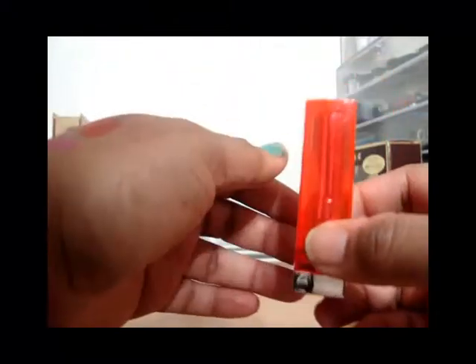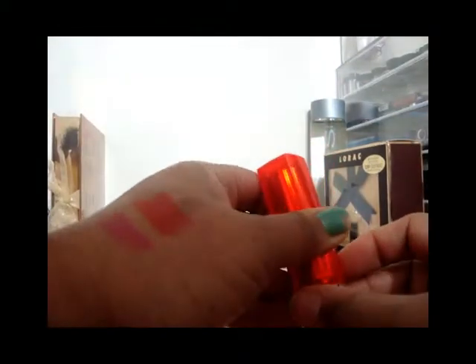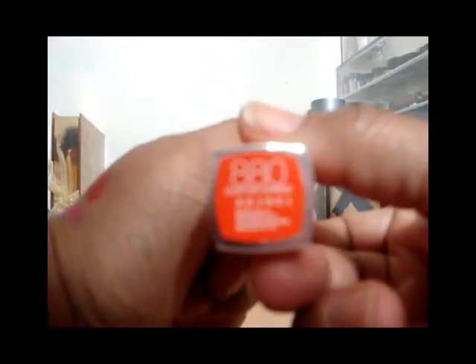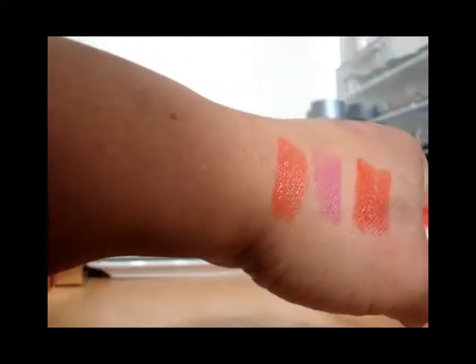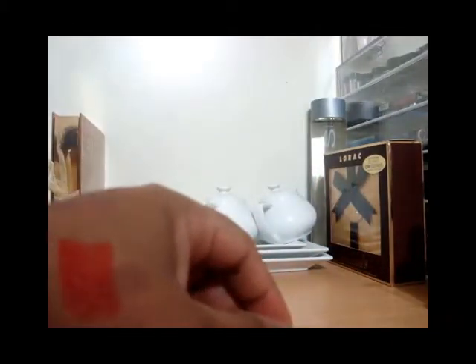That's the one I'm really excited to try. I've always wanted an orange lipstick, and this is Maybelline's Electric Orange, number 880. It's a very, very beautiful orange — oh my god, I just can't wait to try this one. Very, very pretty.